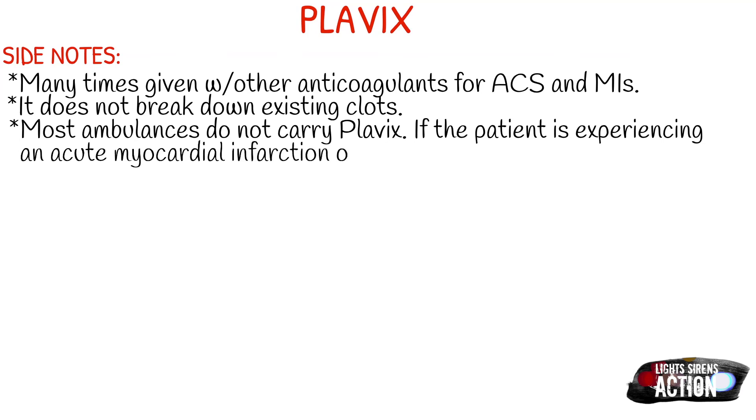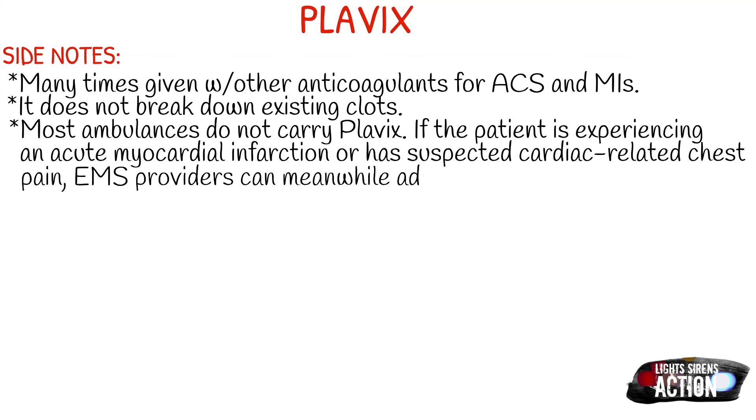That's when you would really pay attention to this kind of stuff, because like I said, it's not something we commonly see on the ambulance. As always, remember to abide by your local protocol and stay within your scope of practice.